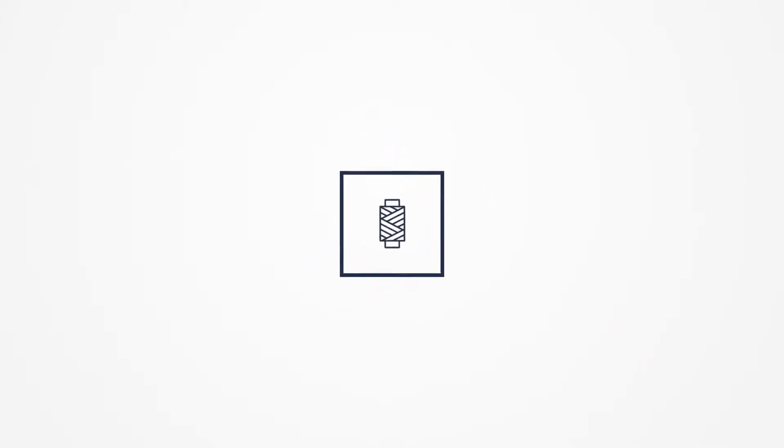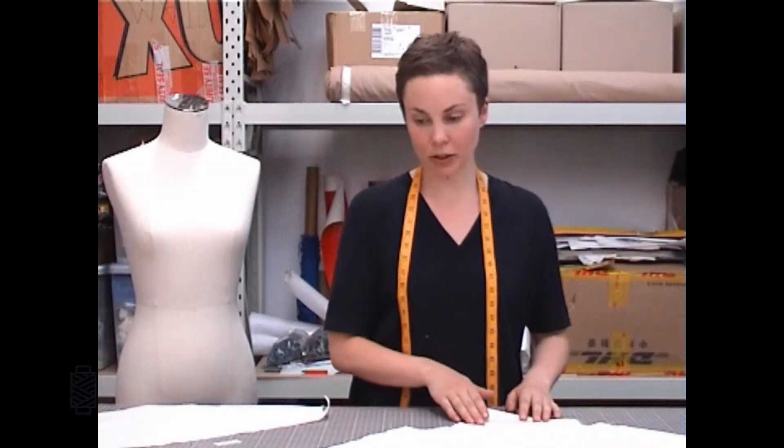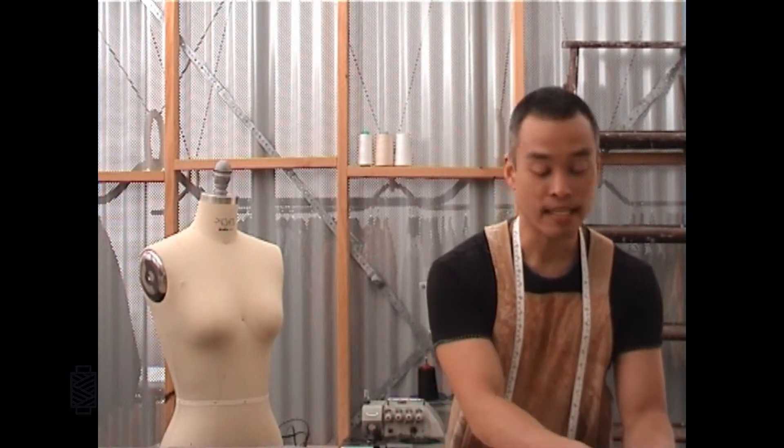Hello and welcome to Studio Cut Make Trim. We are a collaboration of fashion educators and industry professionals who have come together to create an online learning resource and networking platform for fashion students.